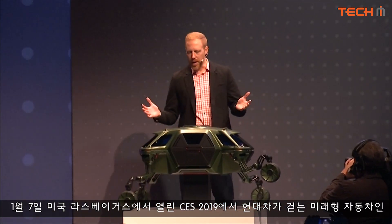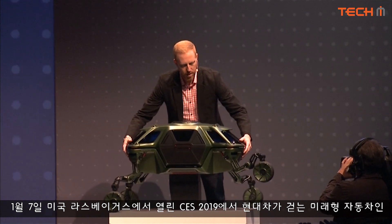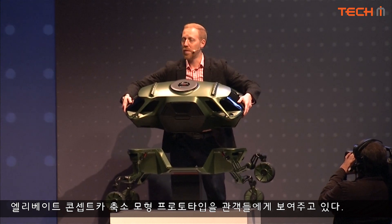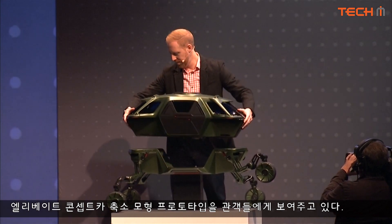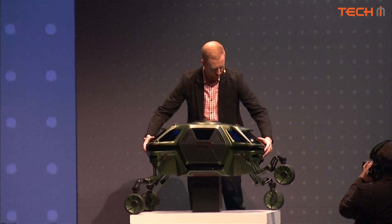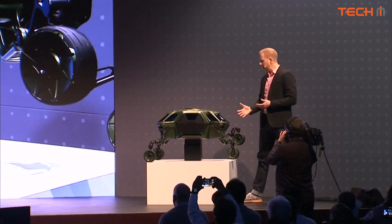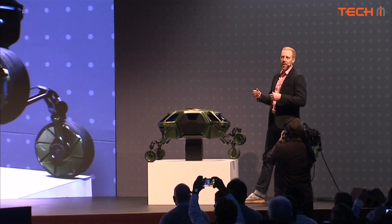The Elevate concept is built on a modular vehicle chassis. The bodies can come off and swap out for different use cases or needs. The legs can also retract, as you saw in the video, into a driving mode.